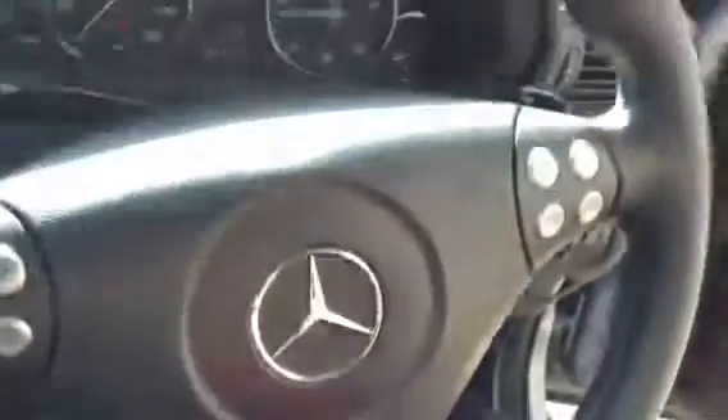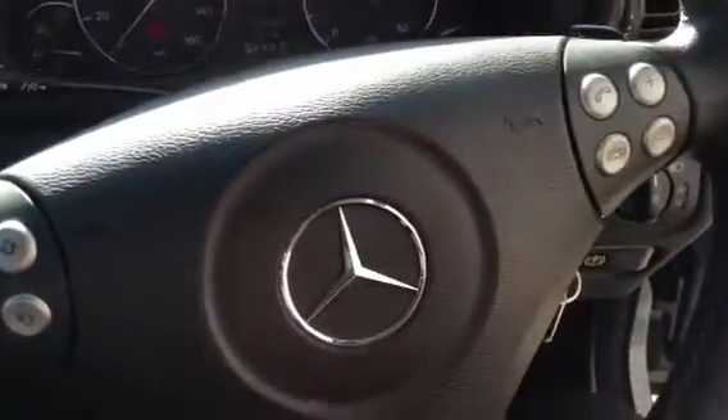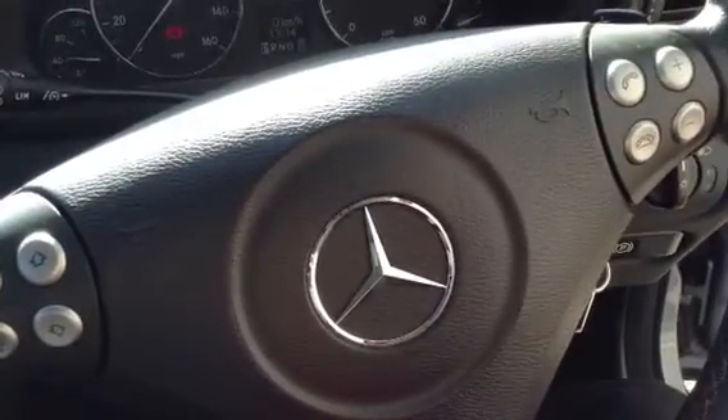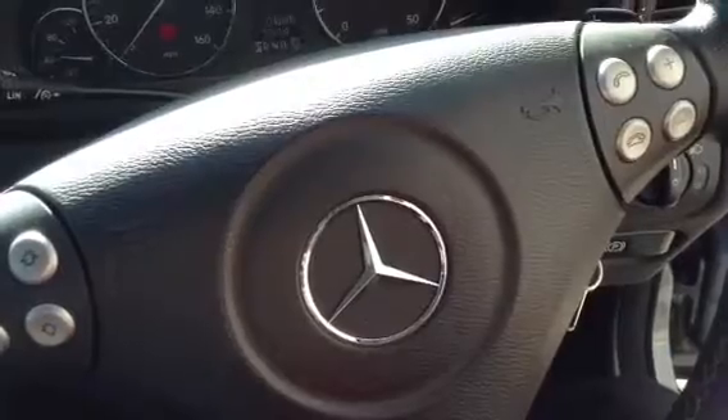So there we go — the 2007 Mercedes-Benz C220 Avant-Garde. Lots of features on the vehicle and it's spotless inside and out, just needing a bit of a polish. A very nice car for its age.